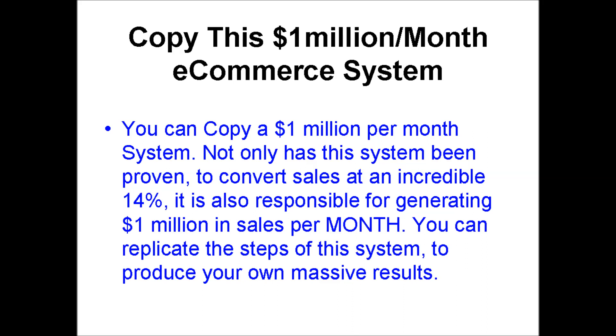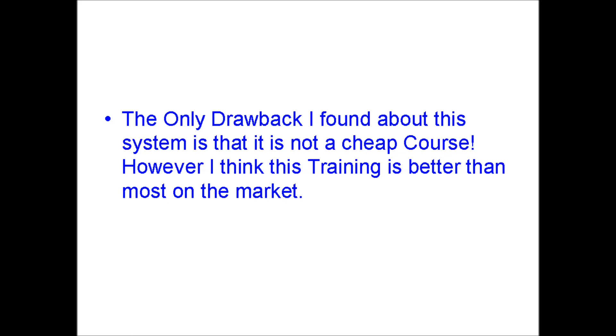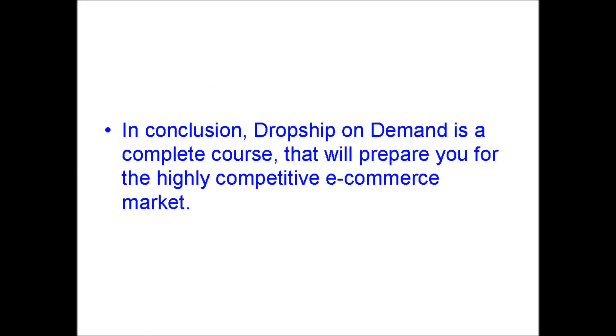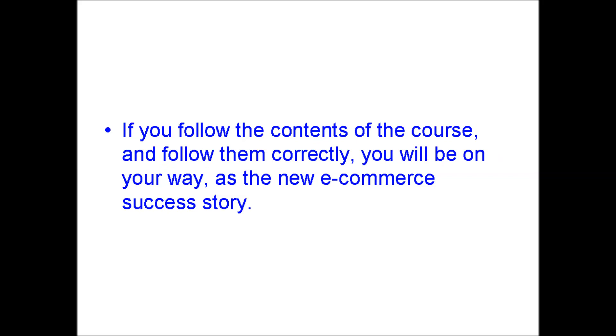The only drawback I found about this system is that it is not a cheap course. However, I think this training is better than most on the market. The free inclusion of GearBubble Pro more than compensates for the cost of this training program. In conclusion, Dropship On Demand is a complete course that will prepare you for the highly competitive e-commerce market. If you follow the contents of the course correctly, you will be on your way as the new e-commerce success story.